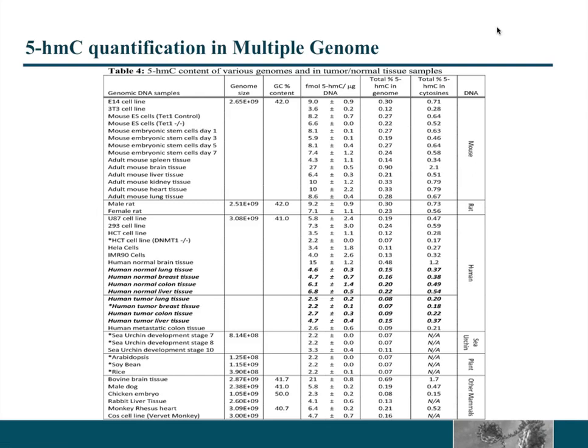We have looked into mouse embryo, mouse embryonic stem cells, cell lines, different mouse tissues — brain, liver, kidney, heart, lungs — different human cell lines such as U87, 293, colorectal cancer HCT cell line, and human normal lung, breast, colon, and liver tissue, as well as tumors from the corresponding tissues — lung, breast, colon, liver, and metastatic colon tissue. We have also tried sea urchin, plants like Arabidopsis, soybean, and rice, and various other organisms like dogs and monkeys. This is a very versatile technique if you want to look into genome-wide 5-hydroxymethylcytosine, and it doesn't take a long time — probably in one afternoon you can do both the standard reaction and a variety of genomic DNA samples side by side.